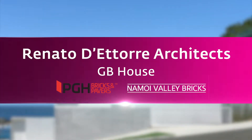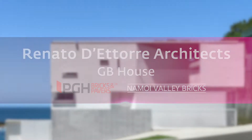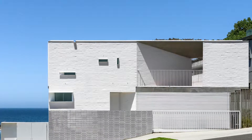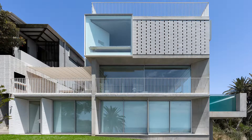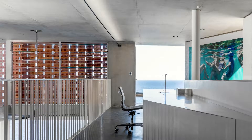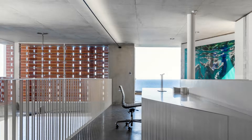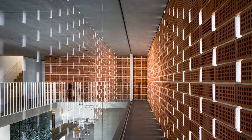GB House, Renato de Torre Architects, PGH Bricks and Pavers and Namoy Valley Bricks. Above the clear blue water of Gordons Bay, this house embodies the spirit of seaside living. Terracotta bricks, perforated and finished in a white ceramic glaze on one side, wrap the facade like a veil, tempering views and letting the house breathe. This dynamic connection with nature continues inside, with a viewing catwalk along the double-height breezeway providing a lookout.